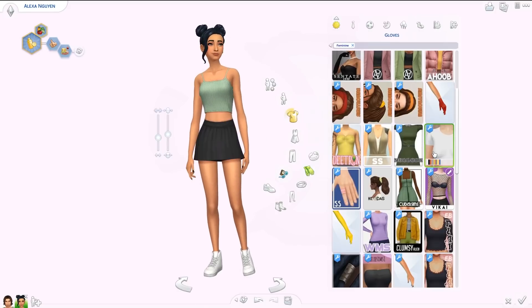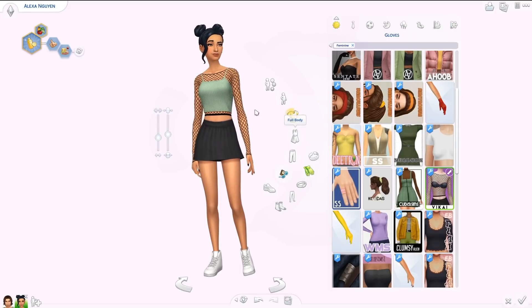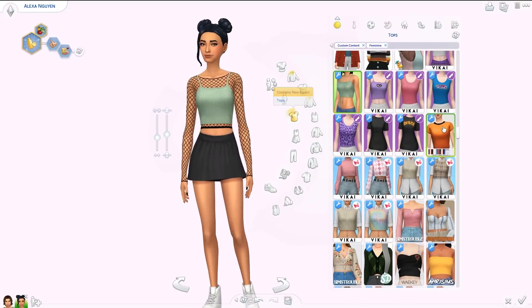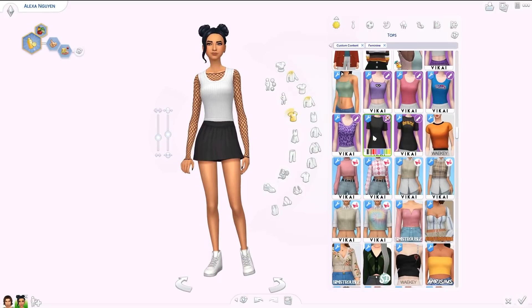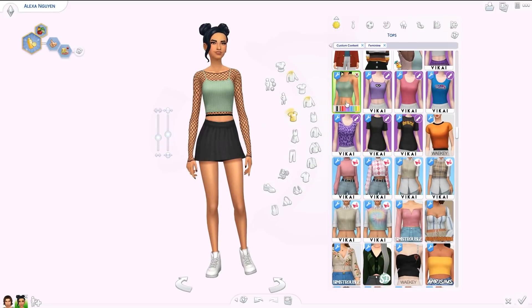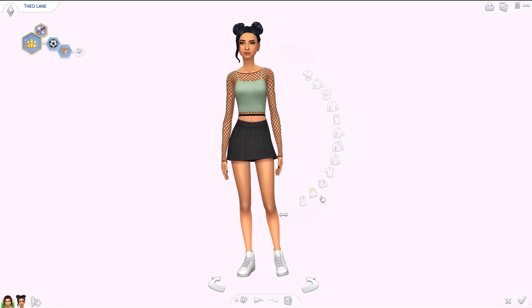We also have a fishnet top accessory in the gloves category — you can put it on under some of the tops from this collection. It only comes in black. It looks great with this top, and also really nice layered under the oversized t-shirt. Super cool addition!